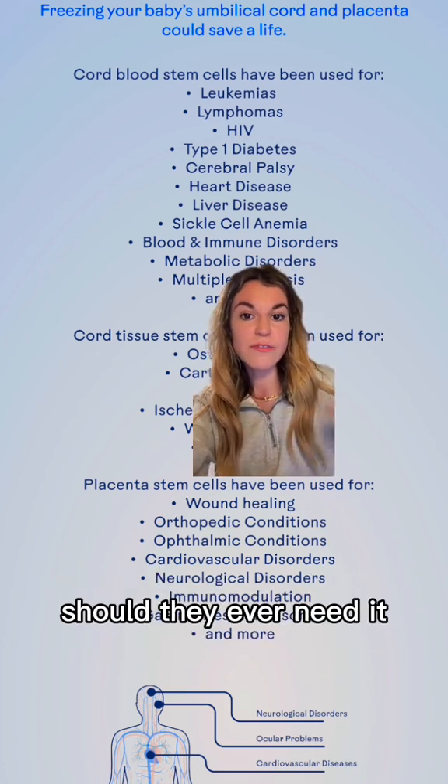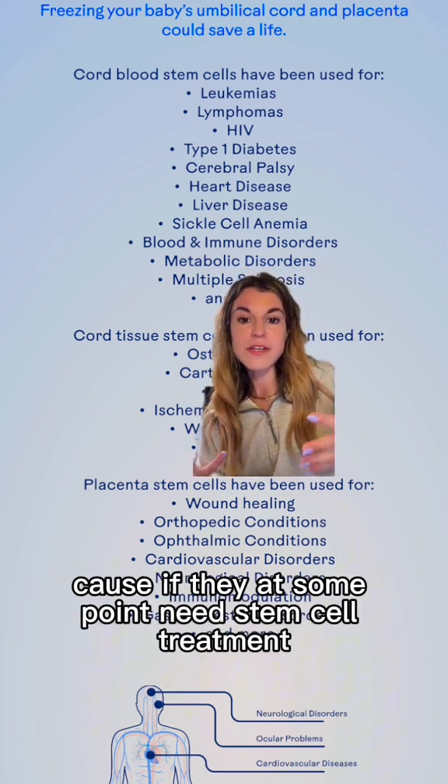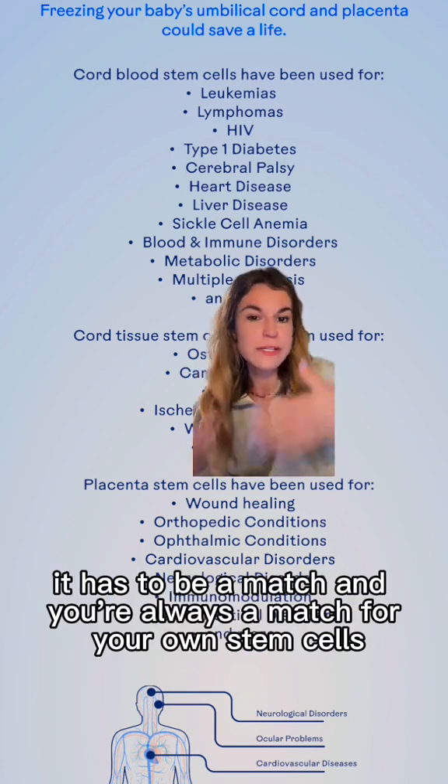You definitely want your child to have access to their own stem cells should they ever need it, because if they need stem cell treatment, they can't just use anyone's stem cells — it has to be a match. And you're always a match for your own stem cells.